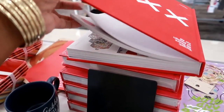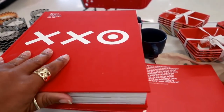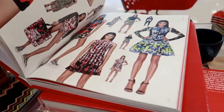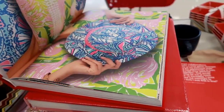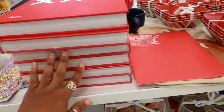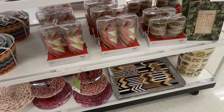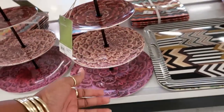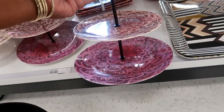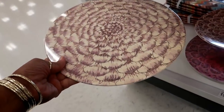They even have a giant Target book — '20 Years of Design,' so everything you want to know about Target. Not sure how much that is. They got cups and look at this — this is $15. That's kind of cool. Or you can get this one for $20.